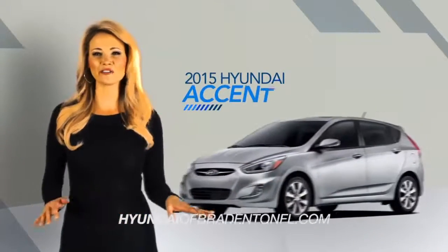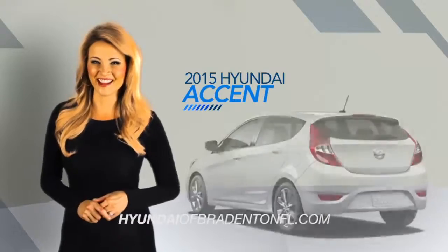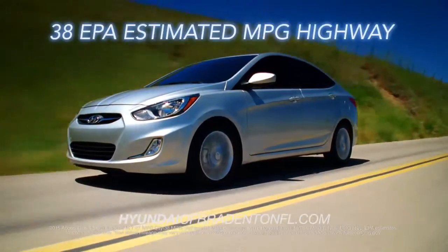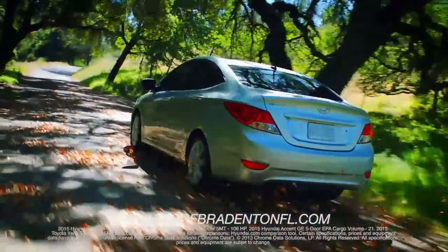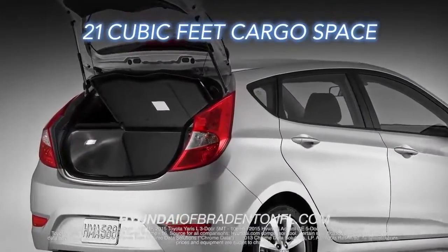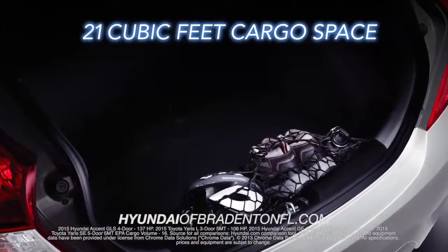The Hyundai Accent is a perfect combination of fun, fuel economy, and value. Start with the Accent's efficient EPA-estimated 38 miles per gallon highway — that's more than the Honda Fit. How about the standard 137 horsepower or 21 cubic feet of cargo space? That's more than the Toyota Yaris on both accounts.